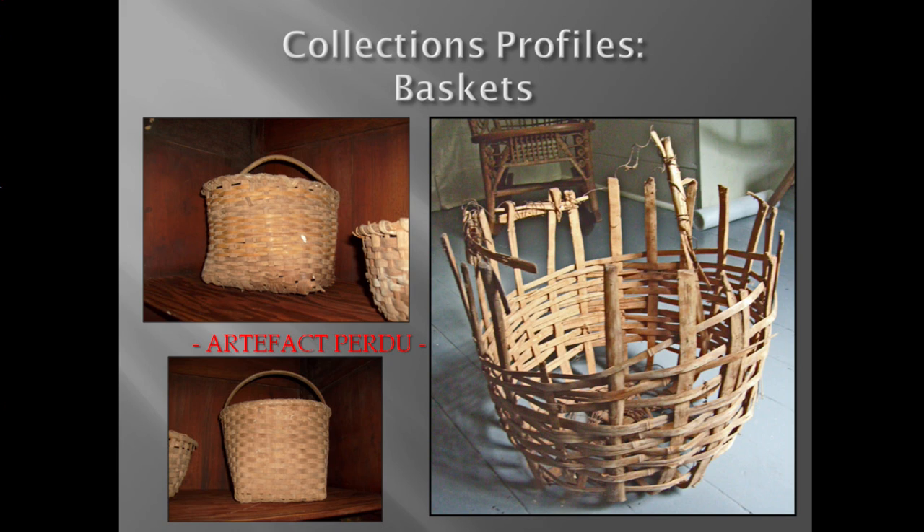One component of the Bayou Folk Museum collections profiles included baskets made by both American Indian and Creole or African American traditionally associated people. The images on the left represent American Indian baskets made of split river cane with split oak woven in as well. The plantation era baskets are more constructed of white oak. The image on the right depicts a basket using exotic materials like non-native bamboo and other woods mixed together — something local scholars had never seen.